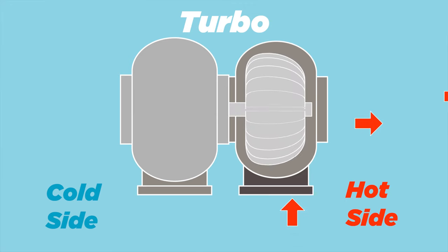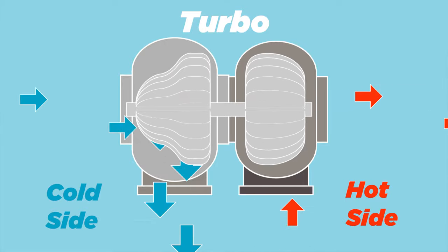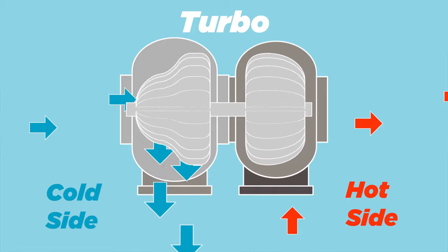I've already talked about how turbos work, but here's a quick review. A turbo is basically an air compressor. It works by using the exhaust energy that usually just goes to waste to compress air. The exhaust gases are pushed through a turbine which makes it spin. This turbine is connected to another turbine on the other side through a shaft, which pulls in air compressing it for your engine to consume.